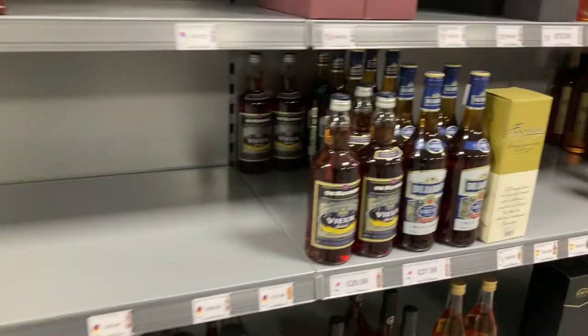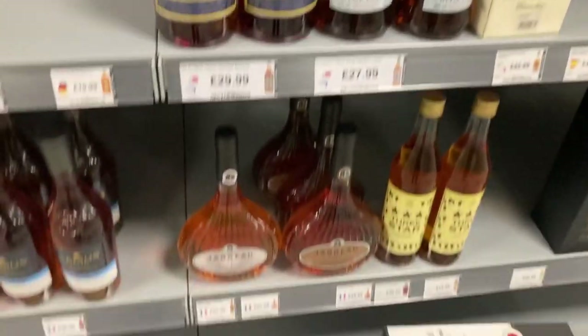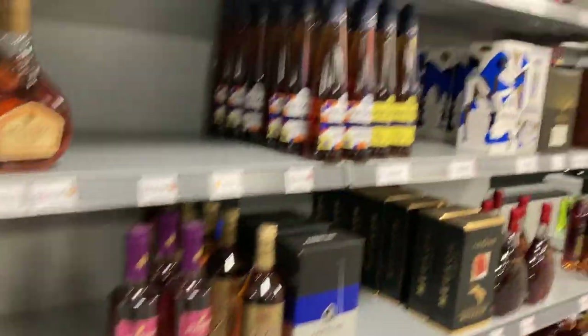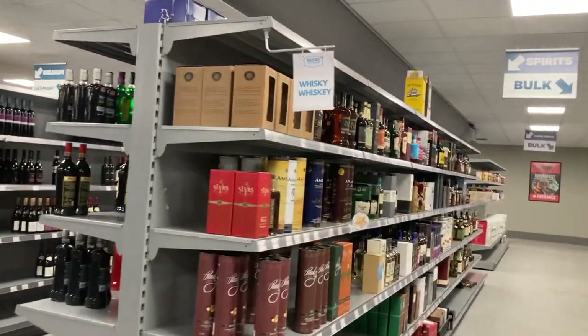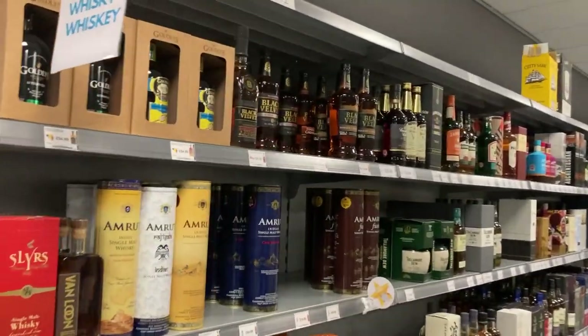What have I got here — some brandies. Oh, that does look nice. All right, just have a quick look at the whiskies and then we're going to go and look at the beer to fill our trolley up.